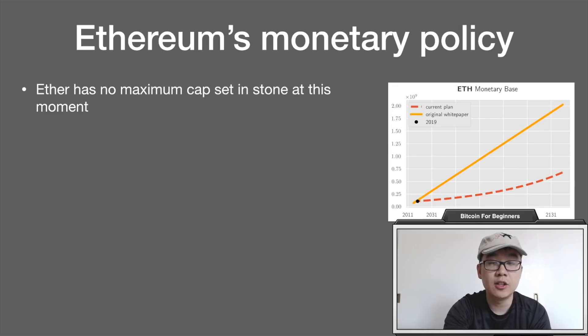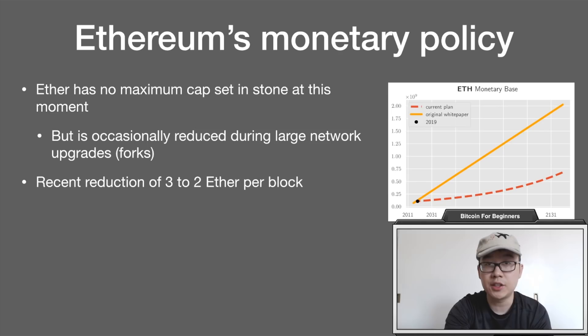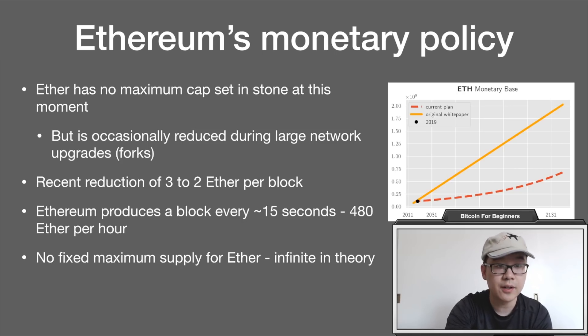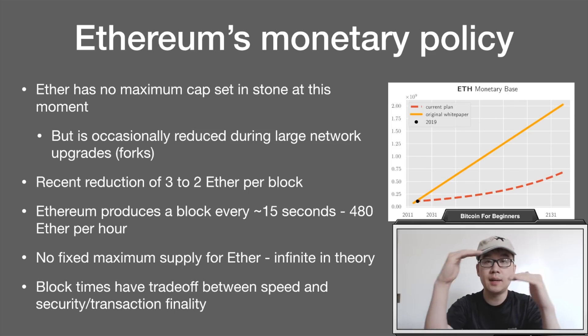Ethereum, on the other hand, has no max cap set in stone at this moment, but the supply is occasionally reduced during large network upgrades or forks. There was a recent reduction from 3 to 2 Ether rewards per block. Ethereum produces a block roughly every 15 seconds, equating to 480 Ether per hour. There is no fixed maximum supply, so it is theoretically infinite. In terms of block times, there are trade-offs between speed, security, and transaction finality, so depending on the use case of your cryptocurrency, there's an optimal setting for that lever.